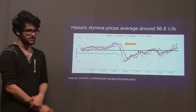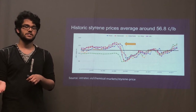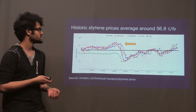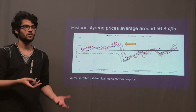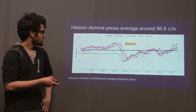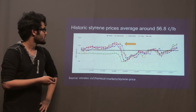We decided to figure out what the price of styrene would be at this time based on oil prices. Our estimations for the past series of years ended up saying that styrene is actually going to be about $0.568 per pound, which is much lower than the price we need to be selling at. You can see that the price peaks around 2008, then dips down, and now it's on a slow incline back up.